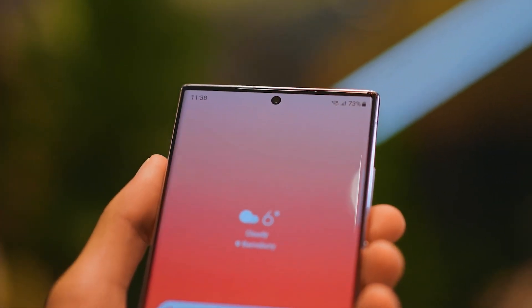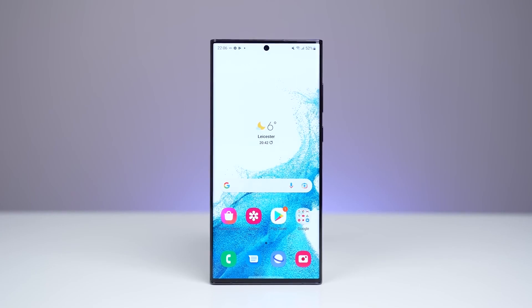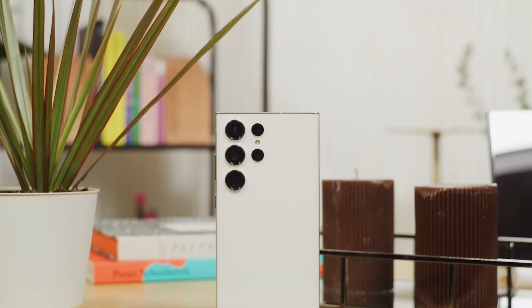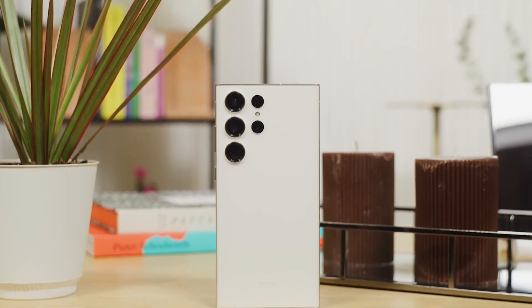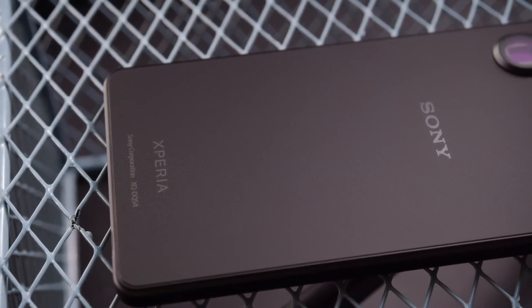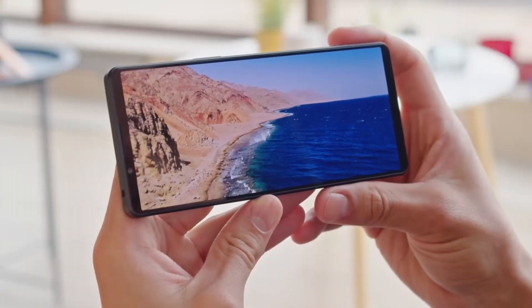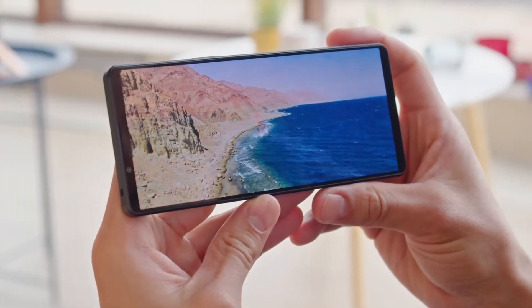At the end of the day, it all comes down to personal preference. If you're someone who likes to keep their phone for a few years and wants to be sure they're getting the latest updates and security patches, then the S23 Ultra is definitely the way to go. But if you're more focused on camera quality or having a stunning display, the Xperia 1 5 might be the better choice for you.